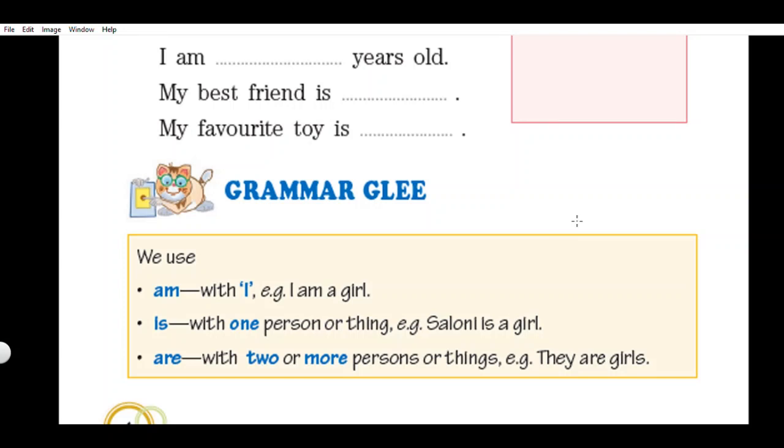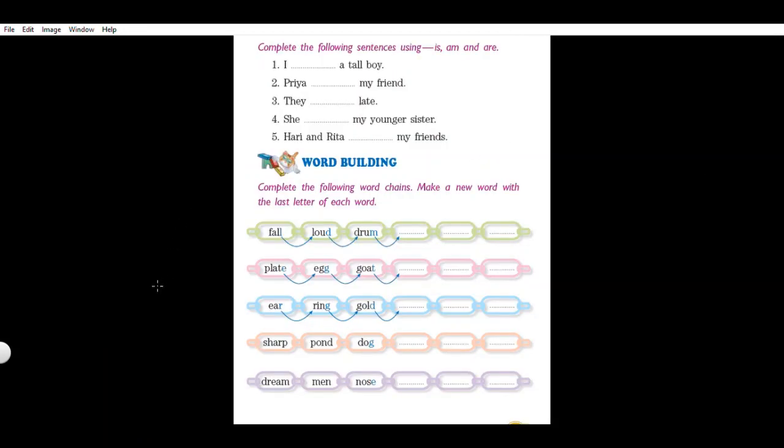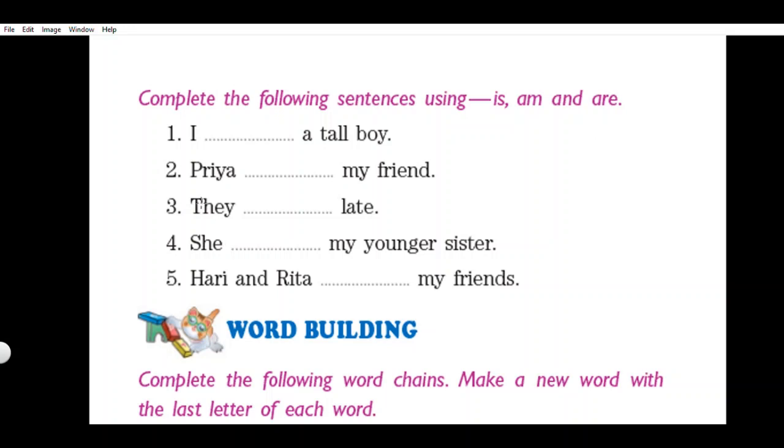Let us read the grammar rules. We use 'am' with 'I'. For example: I am a girl. 'I' is always accompanied with 'am.' We use 'is' with one person or thing. For example: Saloni is a girl. We use 'are' for two or more persons or things. For example: they are girls. Now look at the next page. Complete the following sentences using is, am, and are.